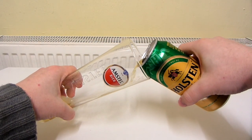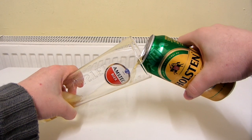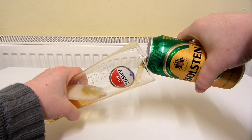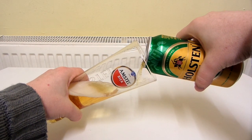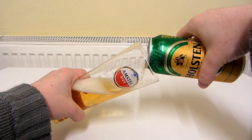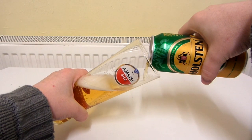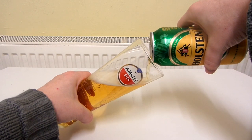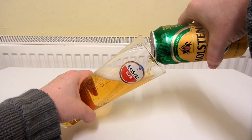Let's hope this beer pouring is more successful than the last one. With the last one, everything was going really well, but then just at the very end it turned into a complete disaster. That was my Black Sheep Milk Stout review.